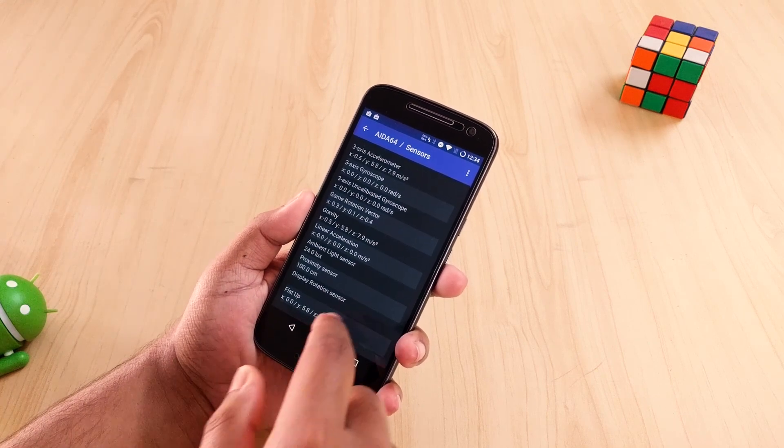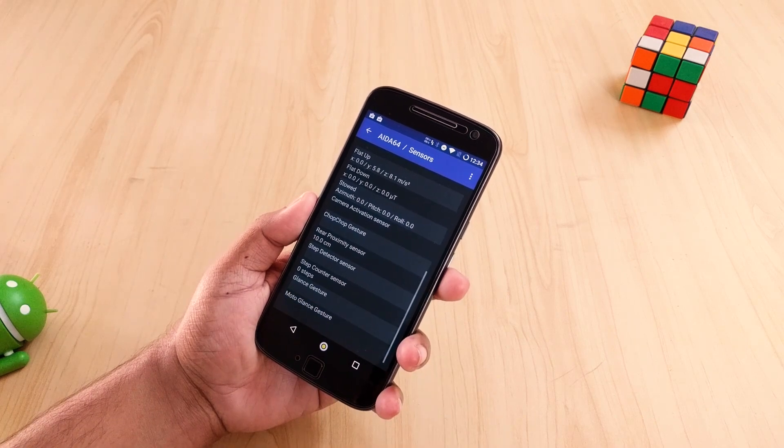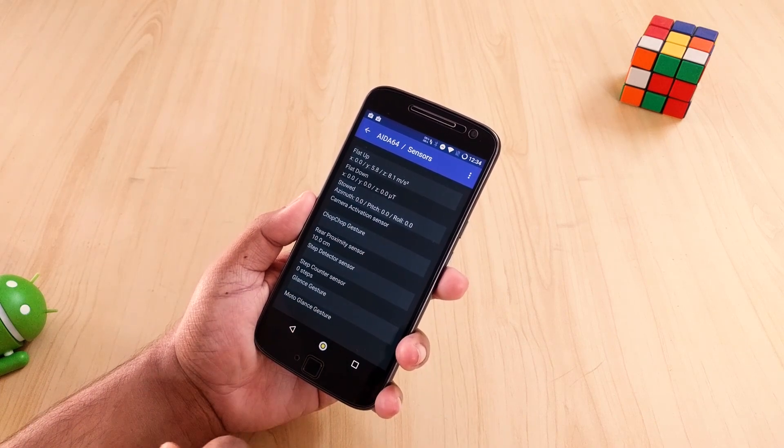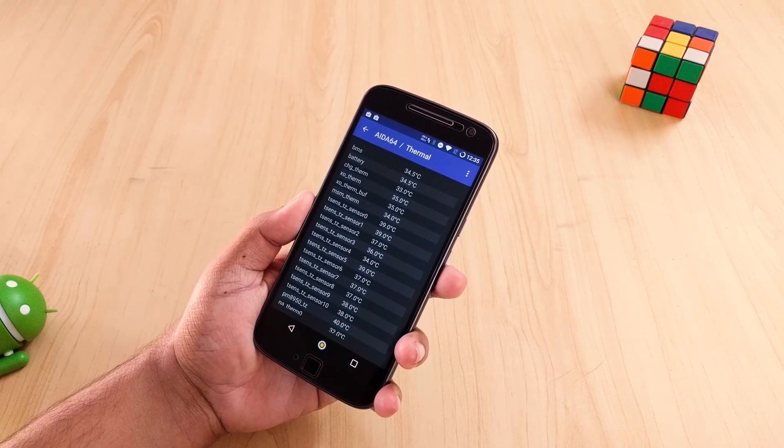You can also see the codecs used and in some cases even the partitions. It's a clean and very useful application if you want to know everything about your Android device — hardware and software both. It's free in the Google Play Store.